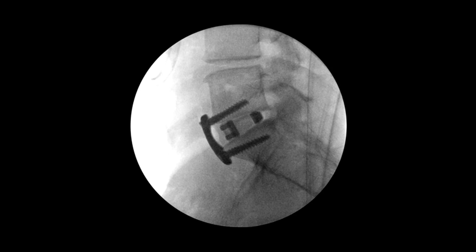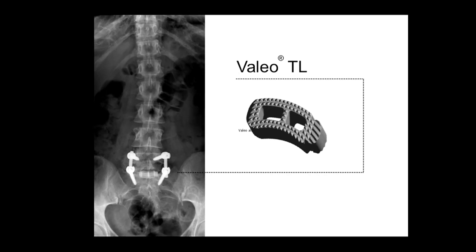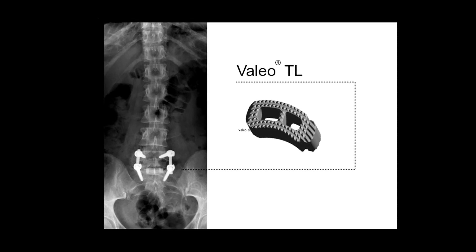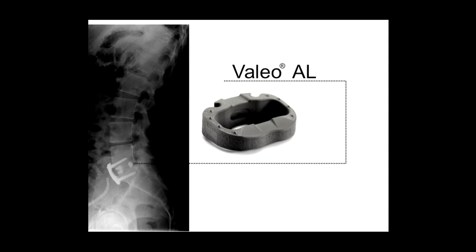Silicon nitride also has the unique distinction of being visible in all types of imaging — X-ray, fluoro, CT, and MRI — yet it doesn't cause obstruction or leave artifacts like metal.